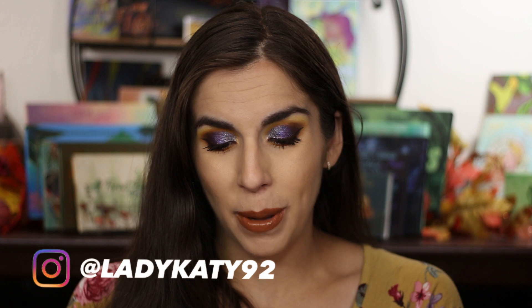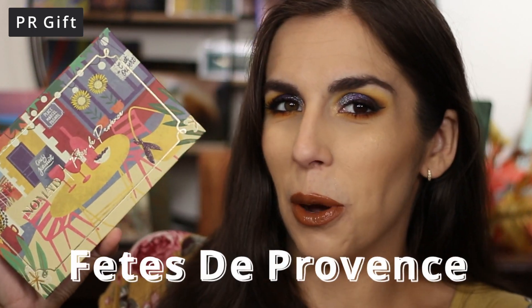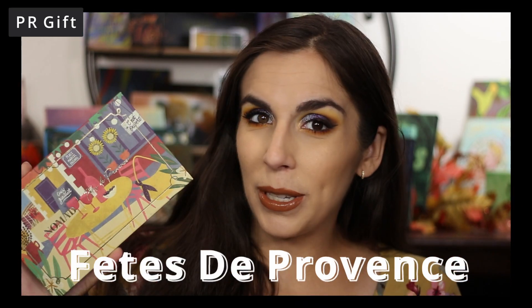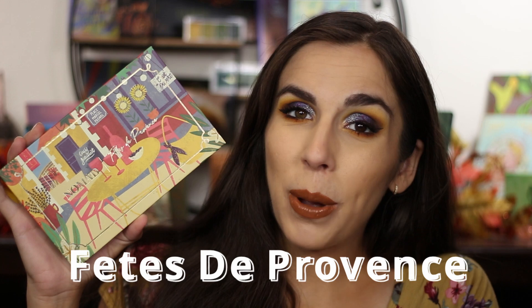It is from Nomad Cosmetics and it is their newest palette that they sent me in PR. I believe it is pronounced Fêtes de Provence. I'm going to put the words here and just refer to it as the new Nomad palette because it is a bit difficult for me to pronounce. Nomad sent it to me — they were super super kind. Here's what it looks like on the inside and I have had the opportunity to play with it for about a week now.